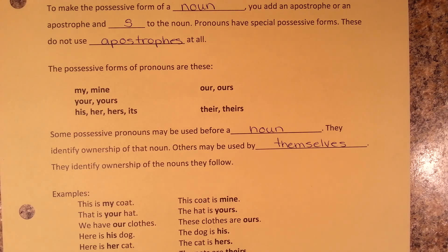The second column, the one on the right, shows pronouns without a noun. For example: the coat is mine, the hat is yours, these clothes are ours, the dog is his, the cat is hers, and the pets are theirs.